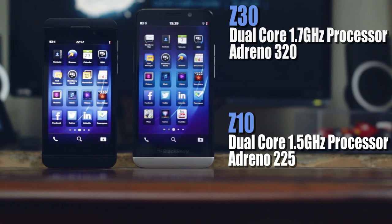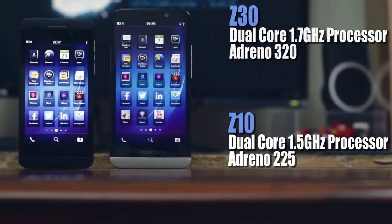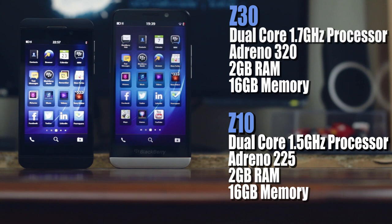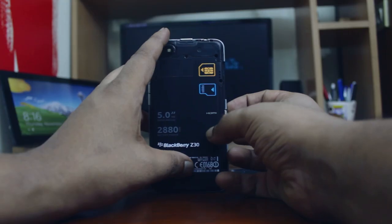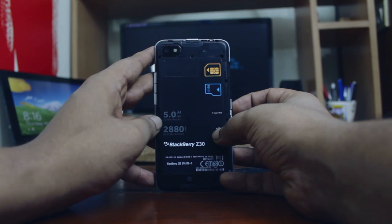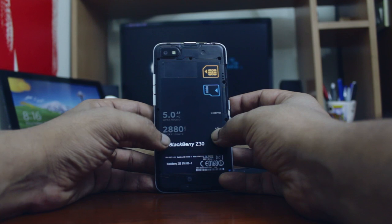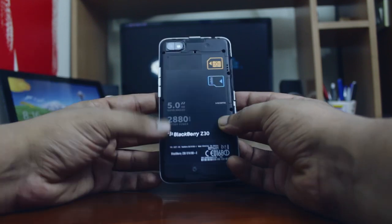The Z30 boasts of a marginally better processor and graphics capabilities but carries the same 2GB RAM and 16GB of internal memory. It also has a micro SD card slot for memory expansion and a much larger 2880 mAh battery. I'll tell you more about that battery and how long it lasted later.